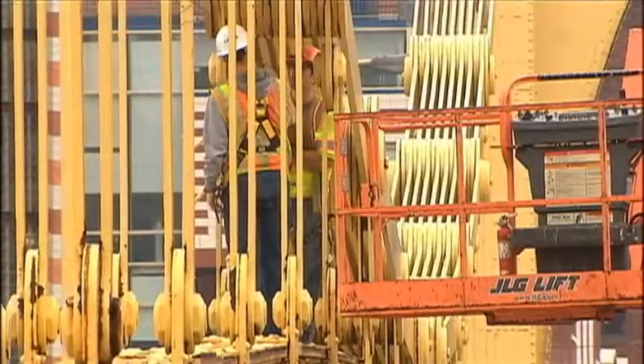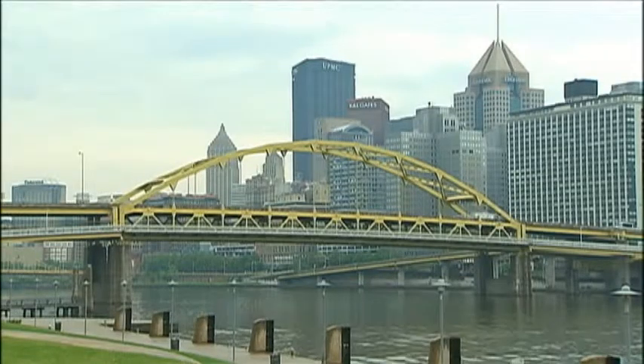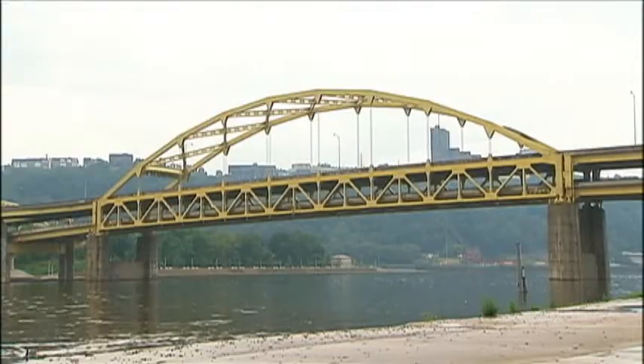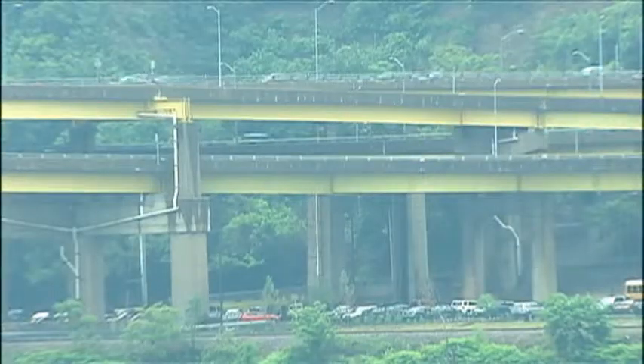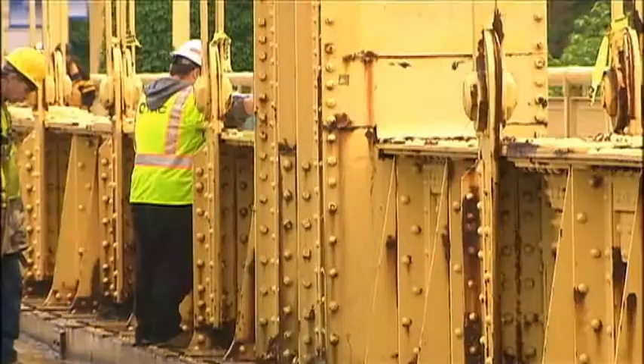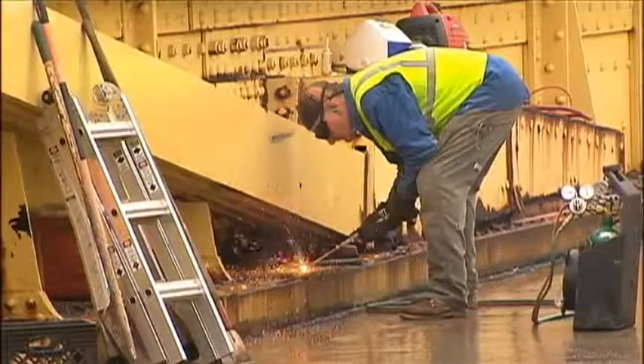But don't let the label scare you. We also found that the Fort Pitt, Portal, and Fort Duquesne bridges are considered functionally obsolete, simply because they were built in the 1950s and 60s and are no longer up to par with today's superstructures. Bottom line is this: functionally obsolete bridges are not in danger of collapsing. They're just outdated.